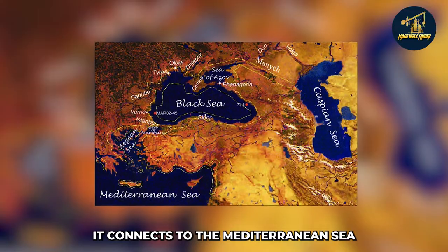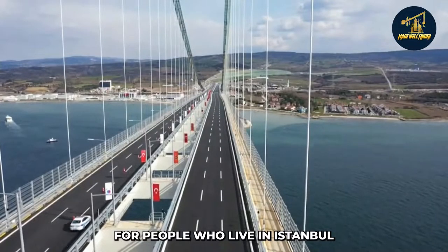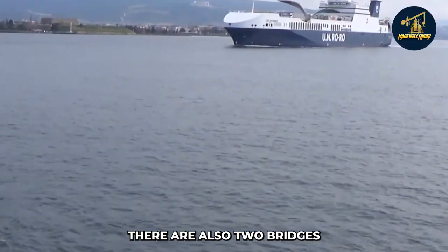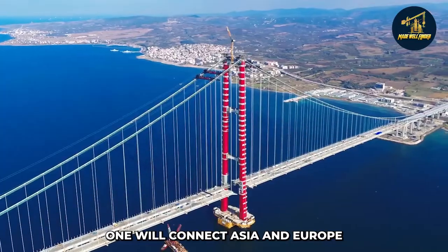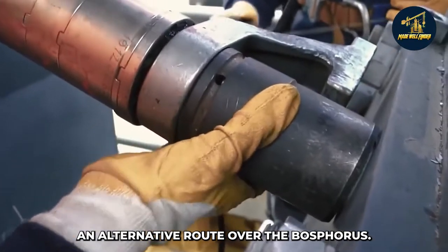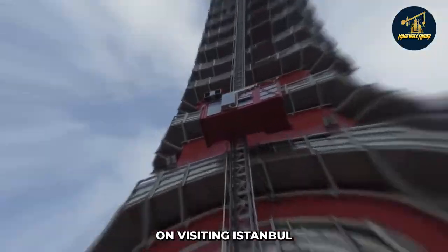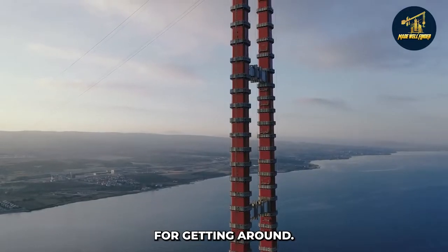The bridge connects the Mediterranean Sea and the Black Sea, which is convenient for people who live in Istanbul because they don't have to travel far to get across those bodies of water. There are also two additional bridges under construction: one will connect Asia and Europe, while the other will provide an alternative route over the Bosphorus. The first phase of these bridges is expected to be completed by 2023, giving visitors more options for getting around.